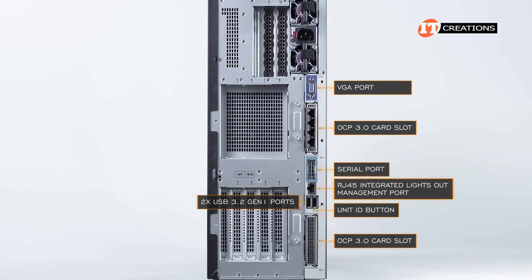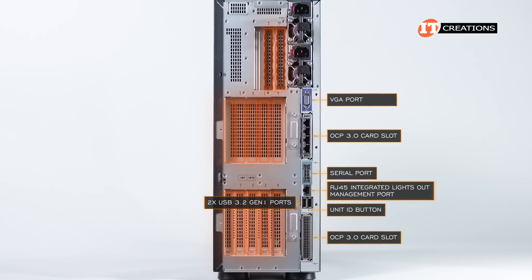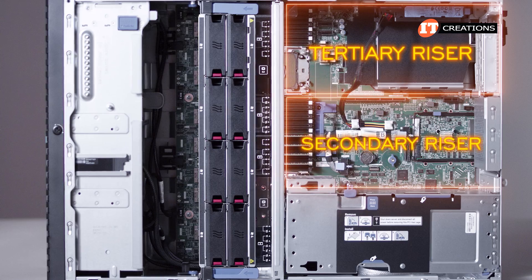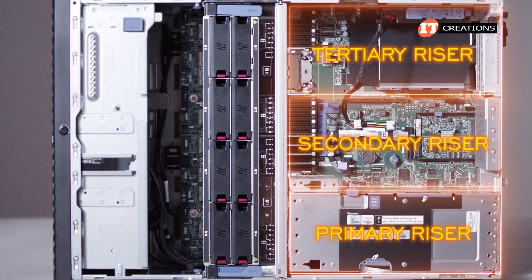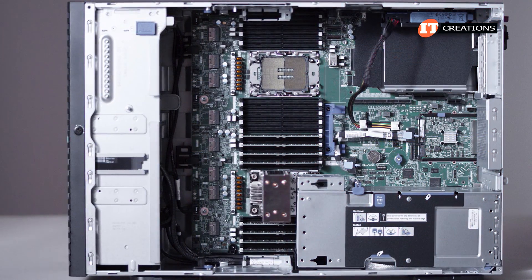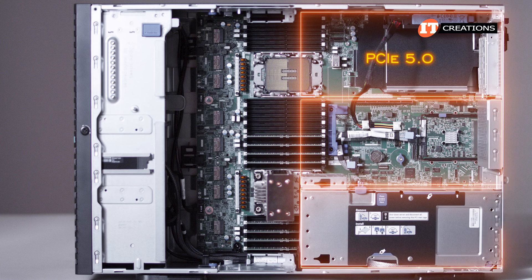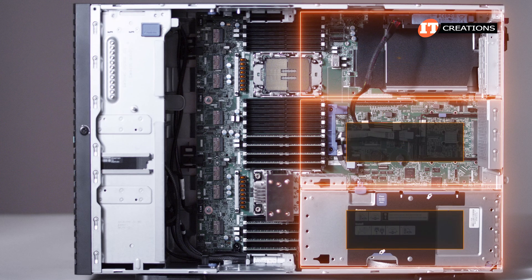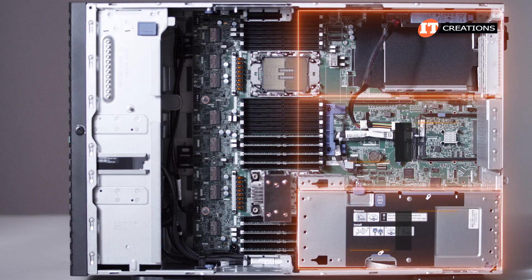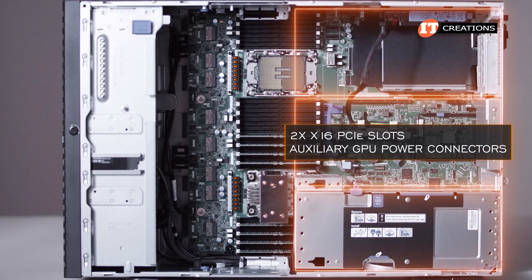A unit ID button is squeezed in between the lower OCP card slot and the two USB ports. There are a bunch of PCI slots on the other side, starting at the top of the chassis with two tertiary riser slots. Popping the side cover off, you can see the tertiary riser at the top, the secondary riser in the middle, and the primary riser at the bottom. Then the fan cage with two high-performance fans in four slots for eight total, plus the up-front drive cages with Box 1 on top, Box 2, and Box 3 at the bottom. Those risers support a mixed configuration with all PCIe 5.0, with either 2x16 risers or 4x8 risers — each can be placed in either the primary or secondary riser slots. The 2x16 PCI slot riser also has auxiliary GPU power connectors for high-end double-wide GPUs.